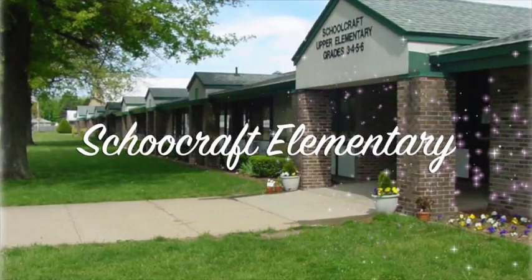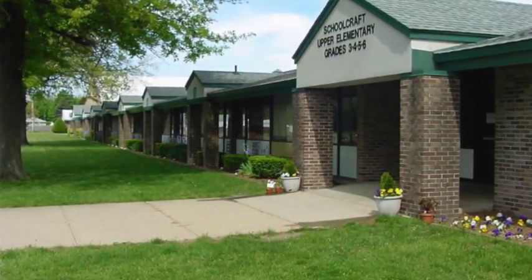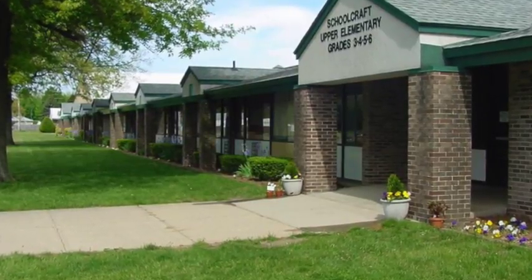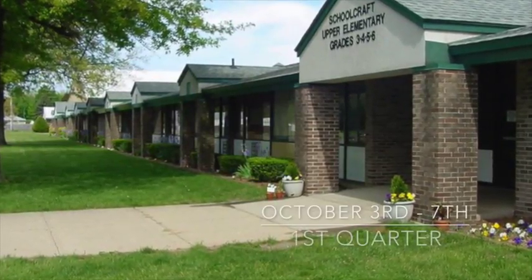Greetings Schoolcraft Elementary School and welcome to this week's version of our academic spotlight. Today we bring to you some of the changes made to the 2016-2017 schedule.